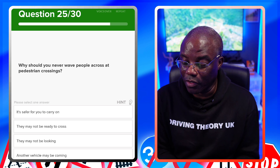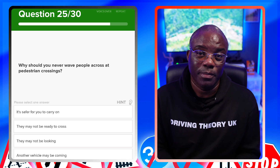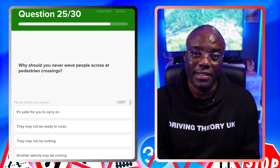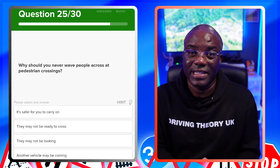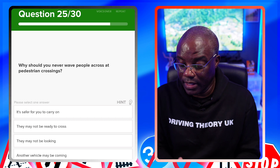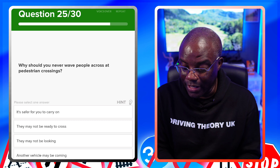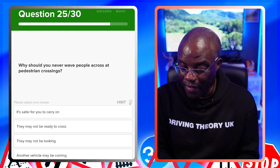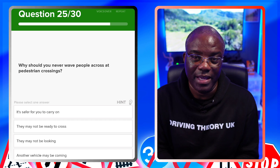Why should you never wave people across at a pedestrian crossing? You may want to let them cross, but a car or bike coming alongside you may not have seen the pedestrian. Always stop and let pedestrians decide for themselves whether it's safe to cross. The answer is another vehicle may be coming — not that it's safer to carry on, or that they may not be ready or not be looking.